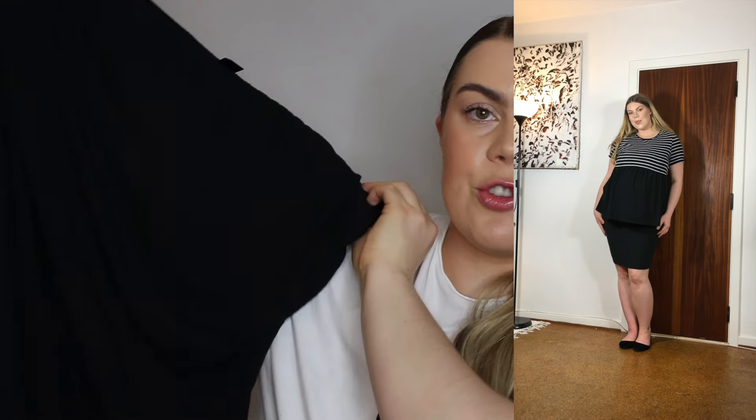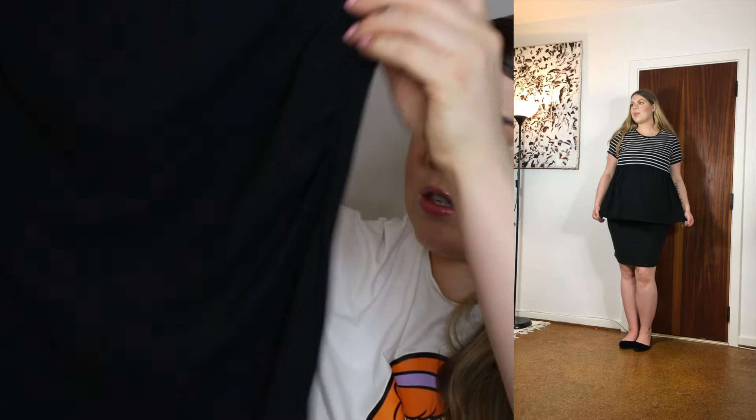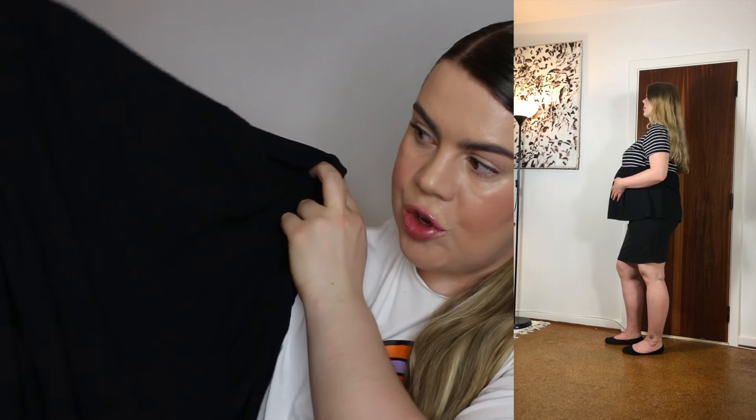I also got this maternity skirt. It just has a bit more fabric at the front. I got this in a size XL. It looks rather long but it's actually a mini skirt — it has to go all the way over your stomach. When worn over the stomach as intended, it's just a mini skirt, but it looked quite cute. I liked having something other than leggings and shorts during the summer — something a bit more feminine.